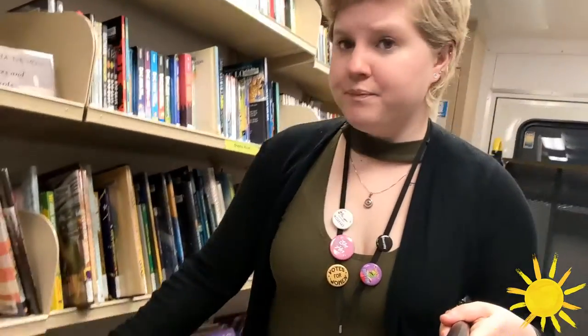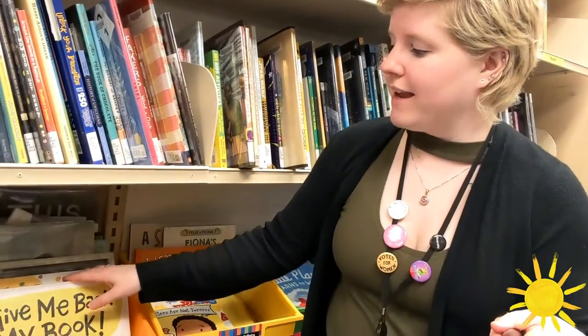We have history books, science books, books about video games, and down at the very bottom we have our picture books which are books that are facing out so you can see all of the lovely illustrations. They tend to be in themes such as feelings and animals so it's easier to pick up things based on what you would like to read about.